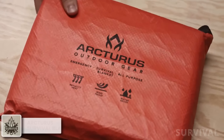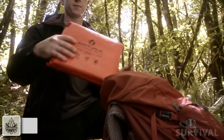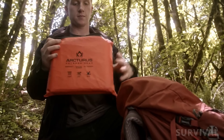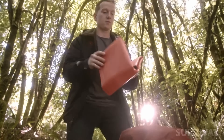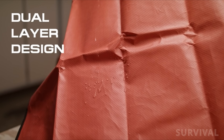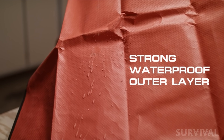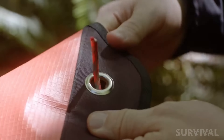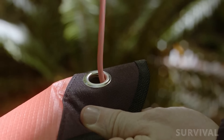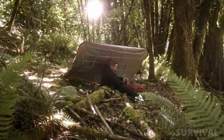If you can only carry one survival blanket, this is the one. The Arcturus Heavy Duty Survival Blanket combines the toughness of a tarp with the thermal retention of mylar to give us the best overall solution. It's waterproof and weatherproof, which is perfect for when you need to adapt to the climate. You can also use the four reinforced tie-down grommets included in the blanket to help you deflect heat or build a waterproof shelter when necessary.